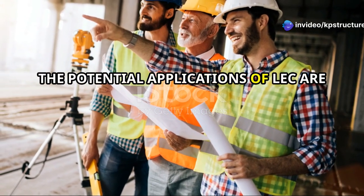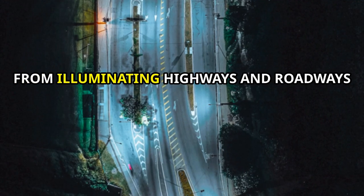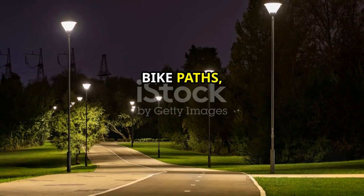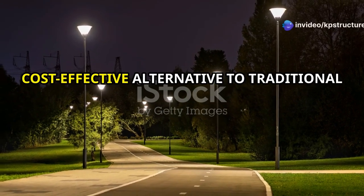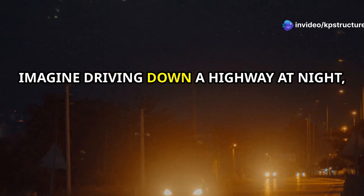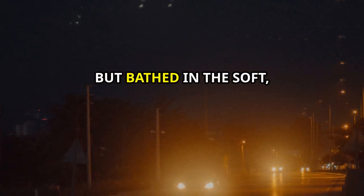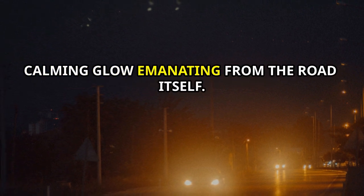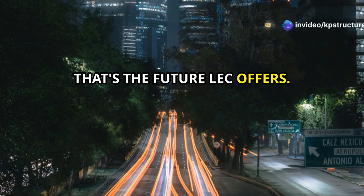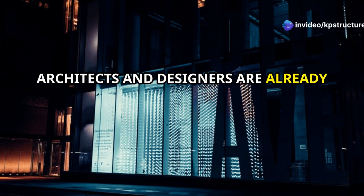The potential applications of LEC are as vast as our imaginations. From illuminating highways and roadways to enhancing the safety of walkways and bike paths, LEC offers a sustainable and cost-effective alternative to traditional lighting solutions. Imagine driving down a highway at night — not under the harsh glare of street lights, but bathed in the soft, calming glow emanating from the road itself. That's the future LEC offers.